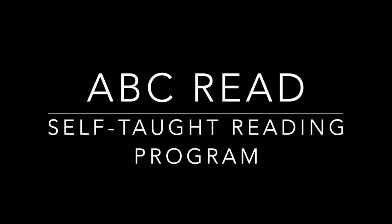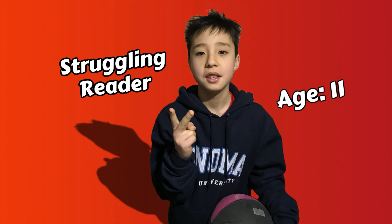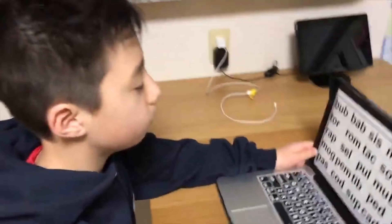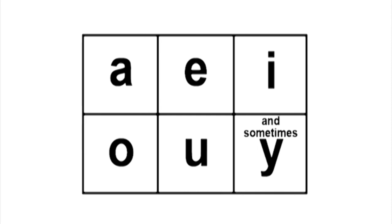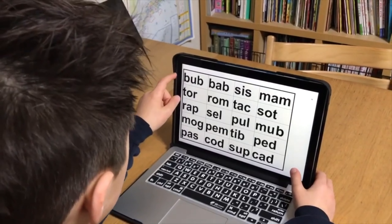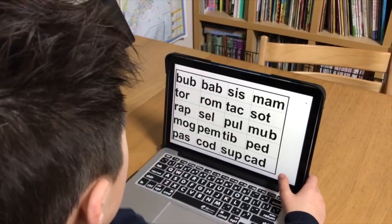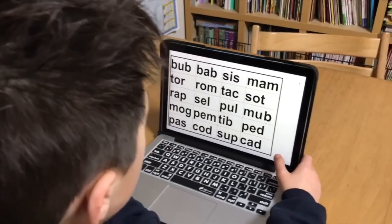ABC Read: a self-taught reading program with the ABC Read effect — unlocking potential in minutes. Meet our student. Today we're on a mission to see just how well he knows his vowels. First, we'll give him a quick test to find out where he stands, then we'll put our program to the test and see how much he can improve in just 12 minutes.